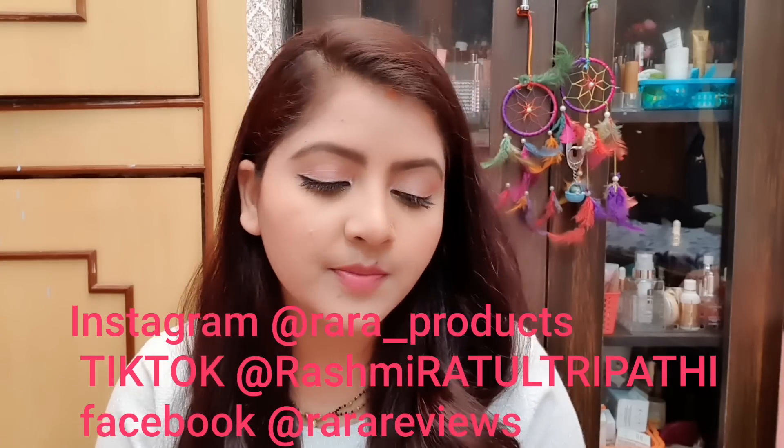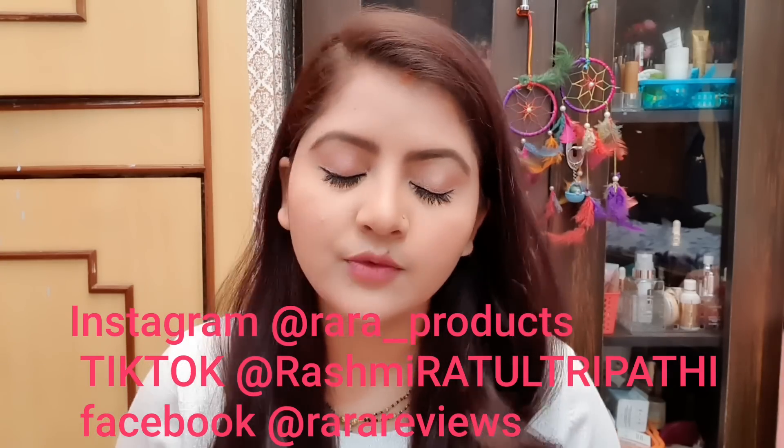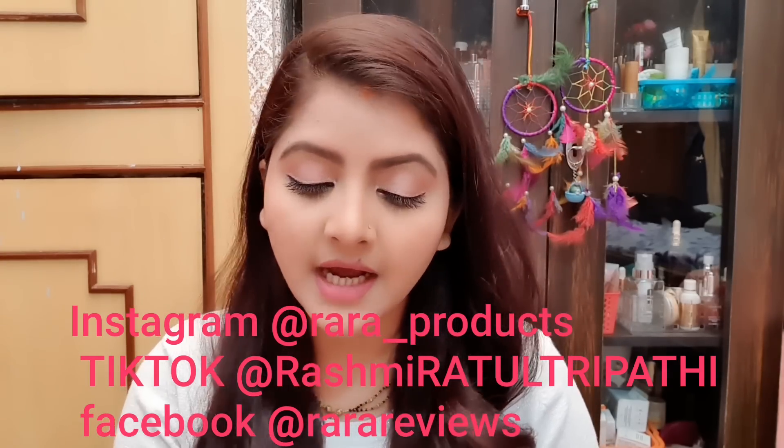Hello everyone, welcome to Rara Friends. Today I am going to show a requested video — I am going to tell you which product I am reviewing today.